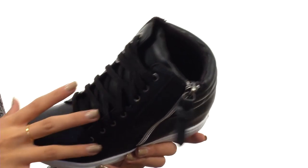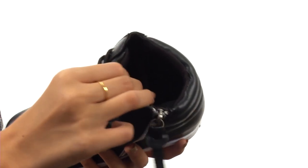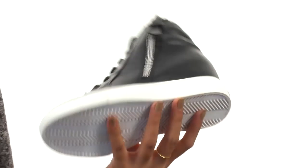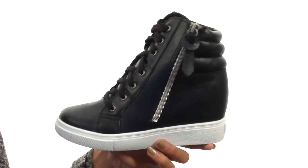Not only that, but we do have this padded collar and tongue so they're going to be really comfy around those ankles especially. Meanwhile, our interiors have these super soft textile linings and a lightly padded footbed for a great in-shoe feel. Everything sits atop a durable synthetic outsole.